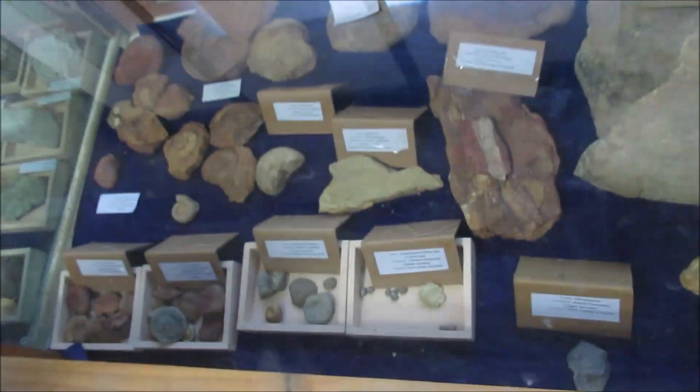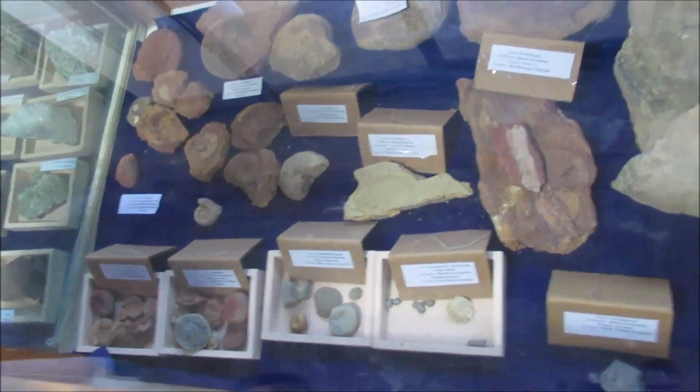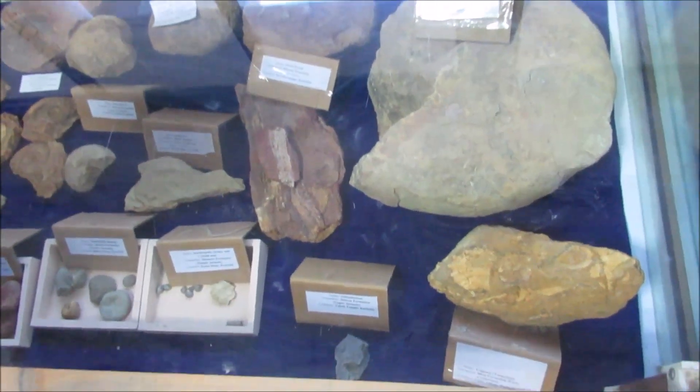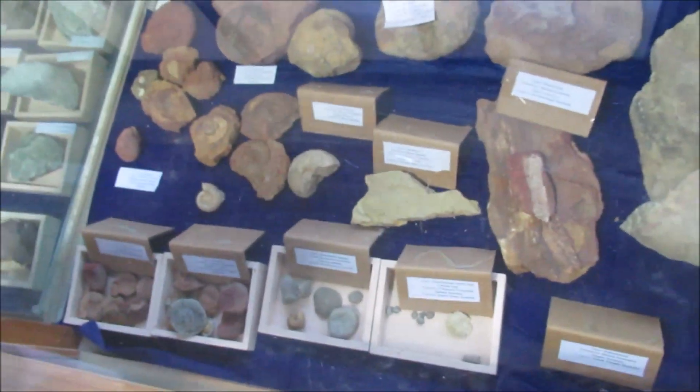Here we have the fossils of the Jumara formation. These samples have been collected from different parts of Kach. Here we have ammonites — ammonites of Jumara formation — and trigonia from Rooch formation, and many other ammonites and wood fossils. You can see how much collection there is of very beautiful samples.